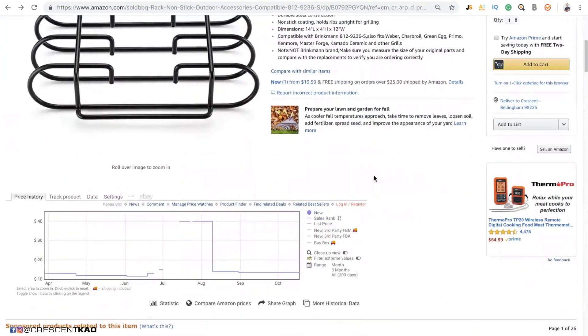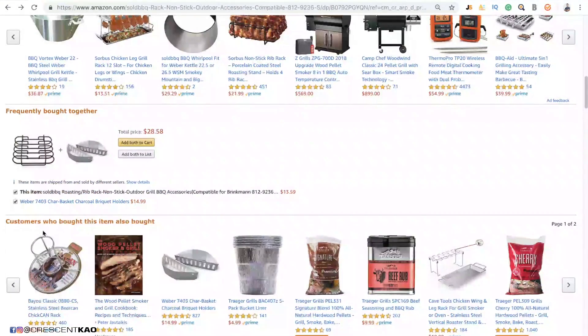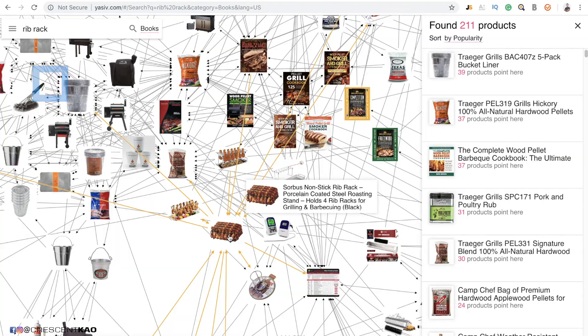A poor method of differentiation is when there's no data or evidence that shows there's any demand for that feature or variation. For example, if no one is complaining about not being able to buy a different size or color, then offering a different size or color isn't a good method of differentiation. The same applies with bundling and ebooks — you want to bundle items that make sense with your main product. A good way to find items to bundle is to look at the Frequently Purchased Together section. A secret method to find excellent products to bundle is a website called yasiv.com, which I have a video on.